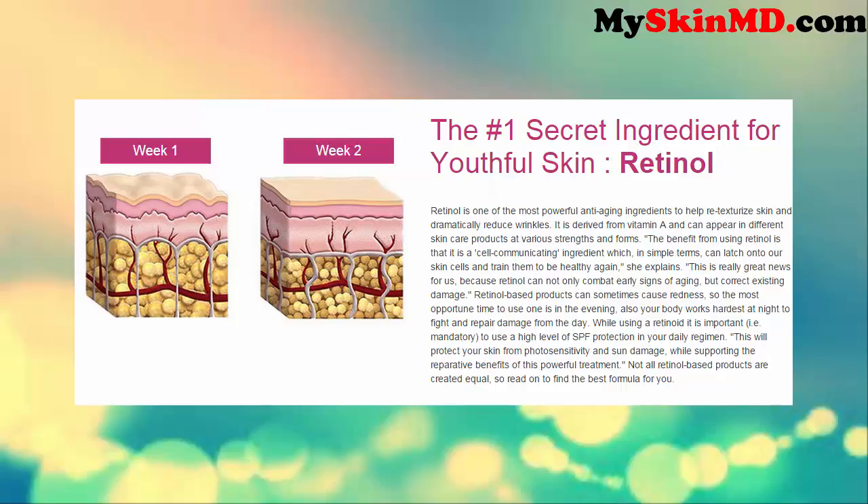The number one secret ingredient for youthful skin — retinol. Retinol is one of the most powerful anti-aging ingredients to help re-texturize skin and dramatically reduce wrinkles.